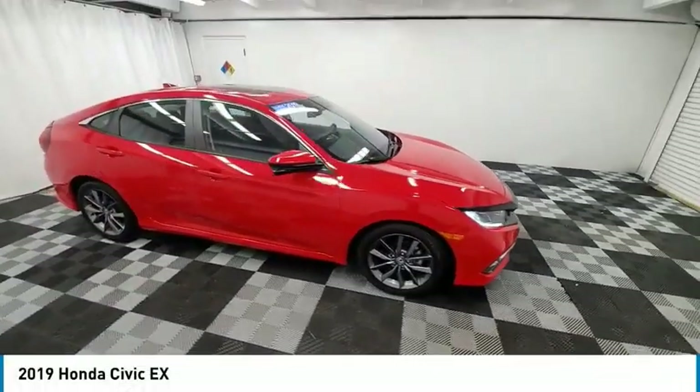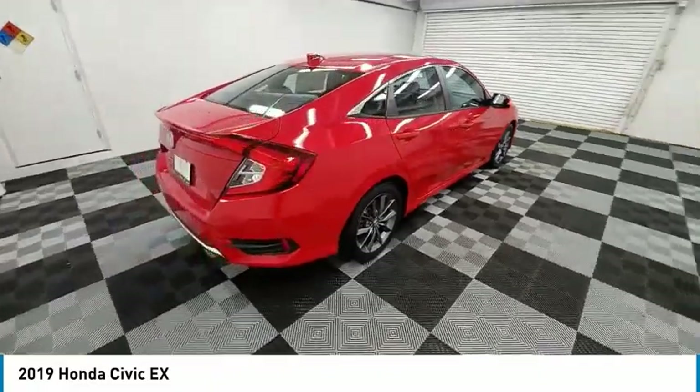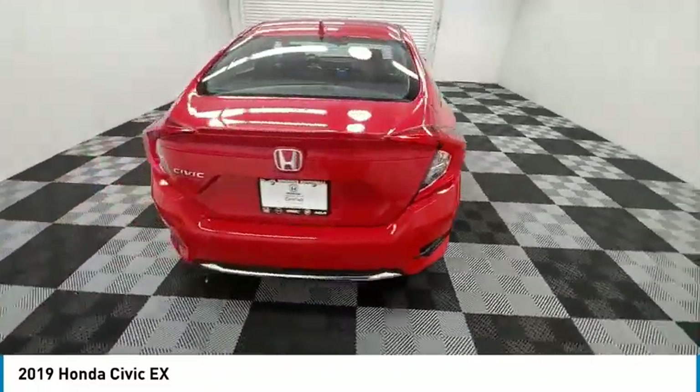Come test drive the 2019 Honda Civic. Practical, with awesome gas mileage and incredibly reliable.